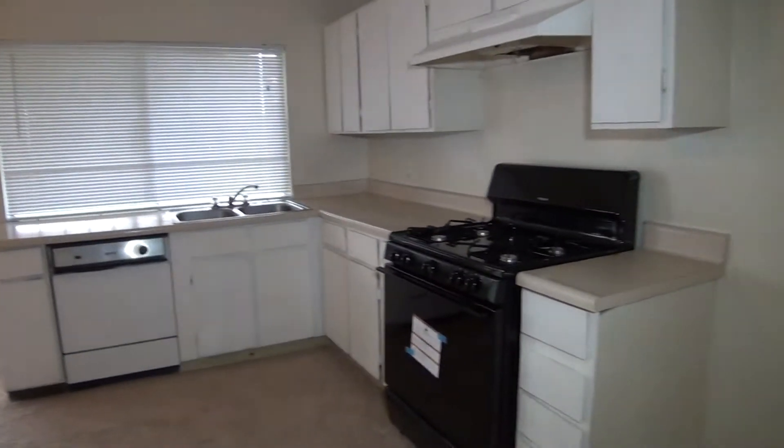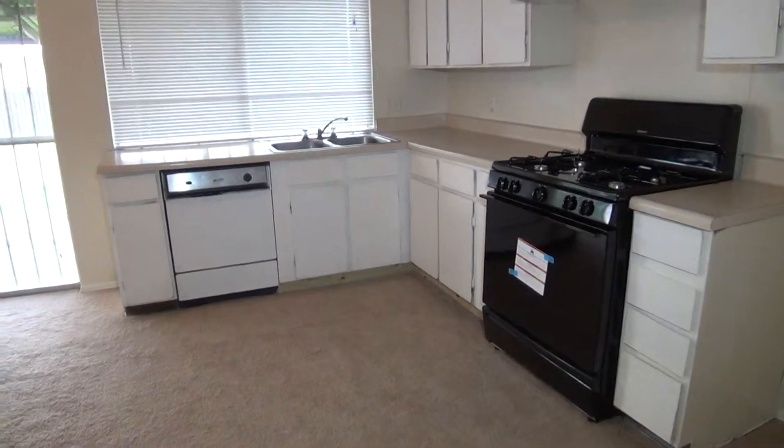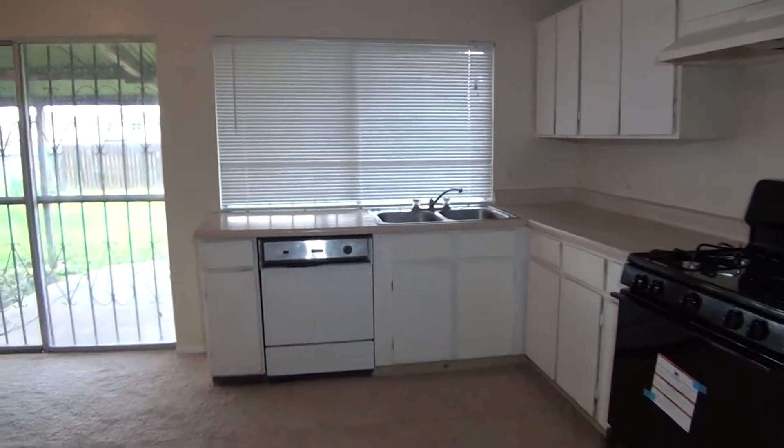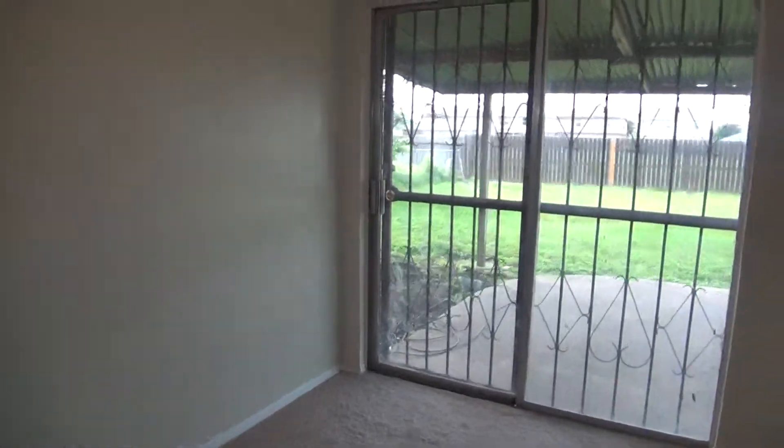We have a newly installed gas stove and oven, and you also have your dishwasher and your disposal. This leads out to the backyard.